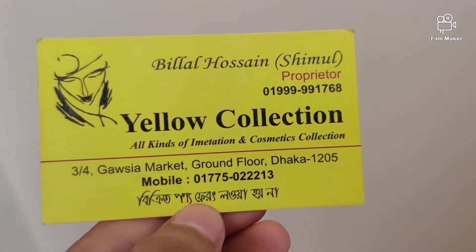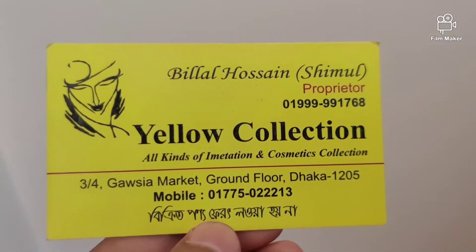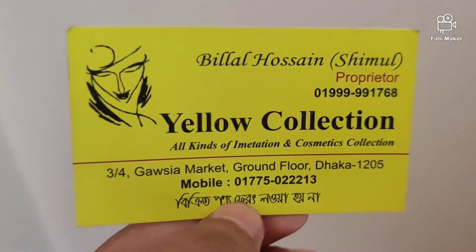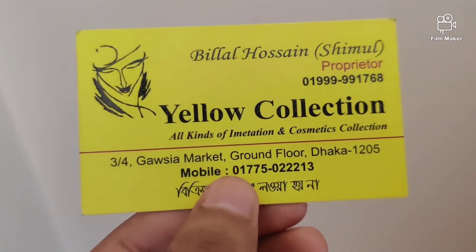Shop name: Yolo Collection. Address is 3 by 4, Gaussia Market Ground, 4.205. Mobile number: 017750223. If you want to purchase, contact this address.